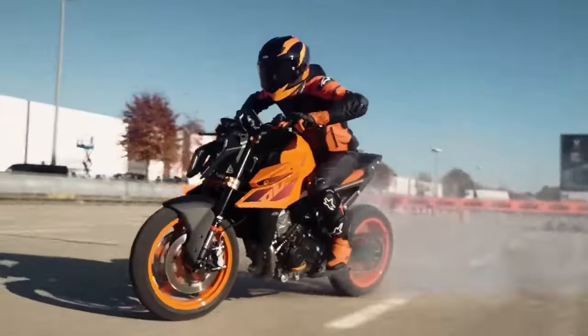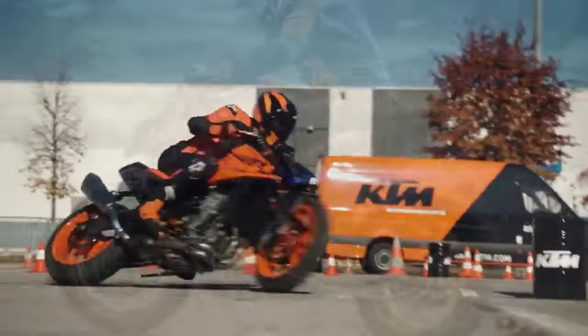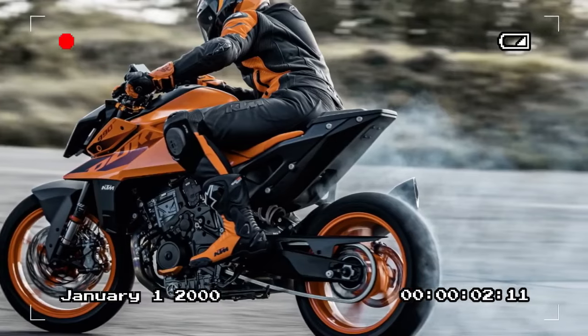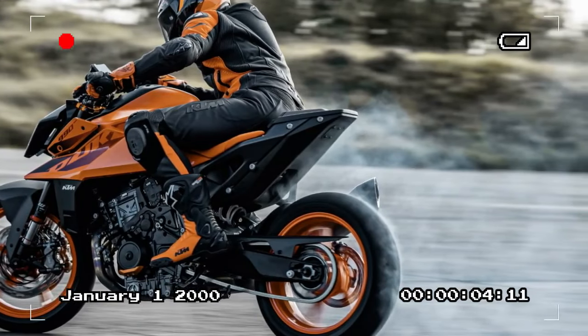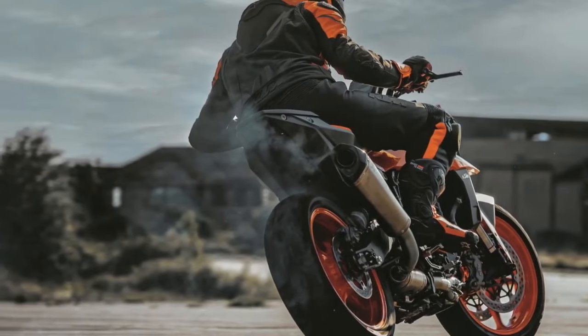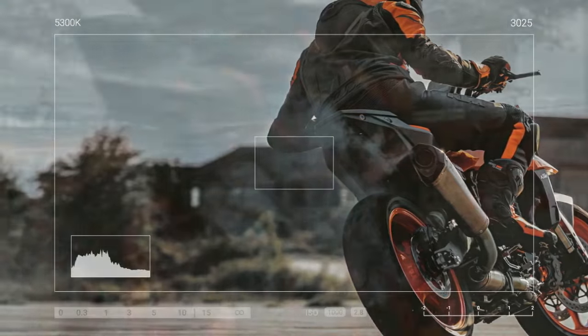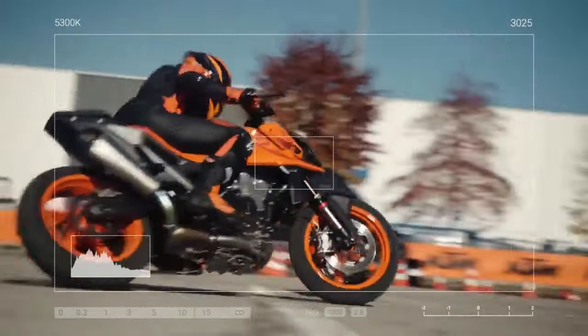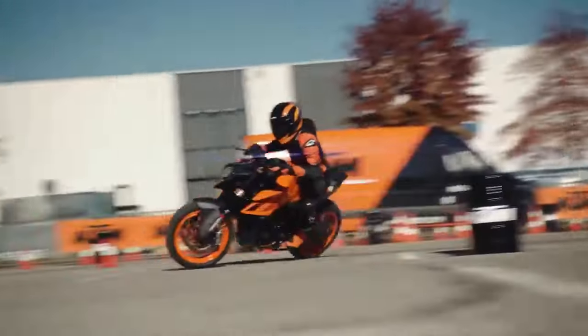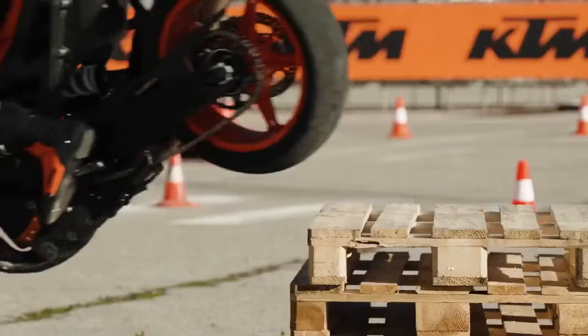A smooth power delivery and responsive throttle showcase the harmonious relationship between the engine and electronics, enhancing the bike's mature demeanor. While the engine operates smoothly, it generates enough vibration to blur the mirrors at sustained highway speeds. Previous experiences with KTM test bikes had highlighted transmission issues, however the transmission on the 990 Duke we tested felt notably improved — shifts were swift, precise, and overall seamless, further complemented by the optional bi-directional quickshifter.